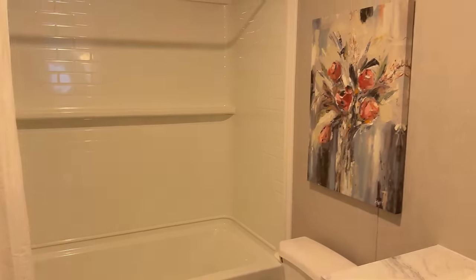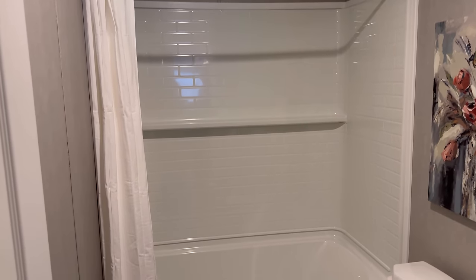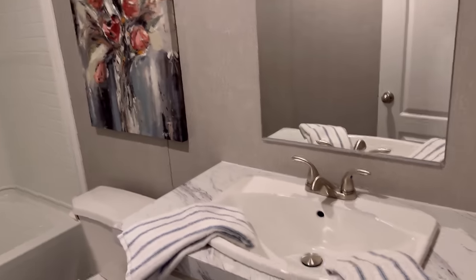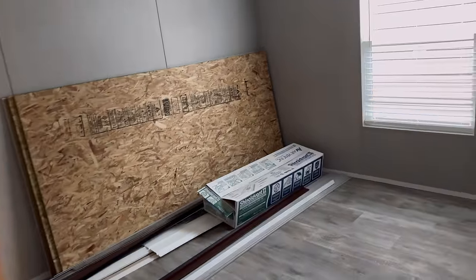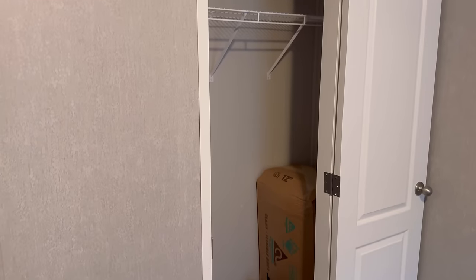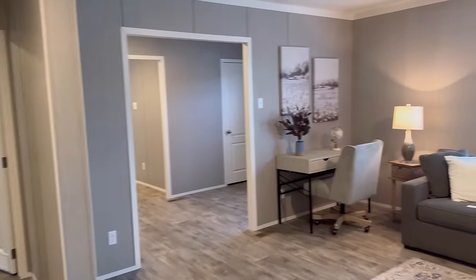Here is the restroom — subway tiles in the tub with a tub and shower combo. I am loving the vanity. Your water spot, and here's another bedroom with a walk-in closet as well, but I can't get close because there's stuff on the floor. Let's head down the hall to our right.